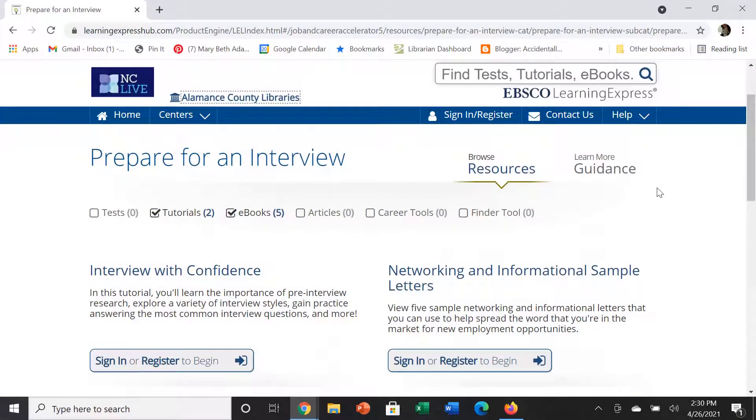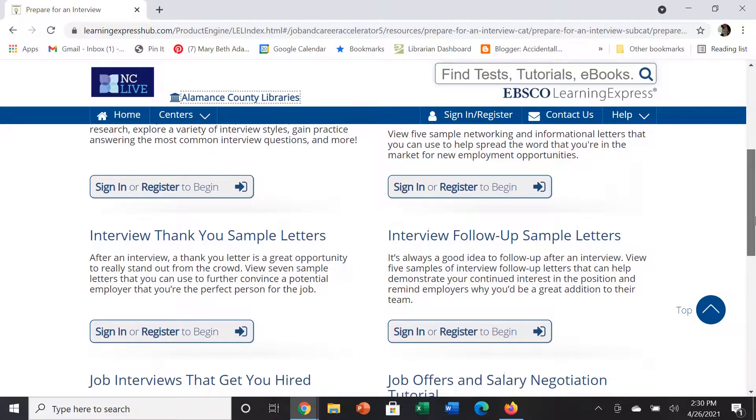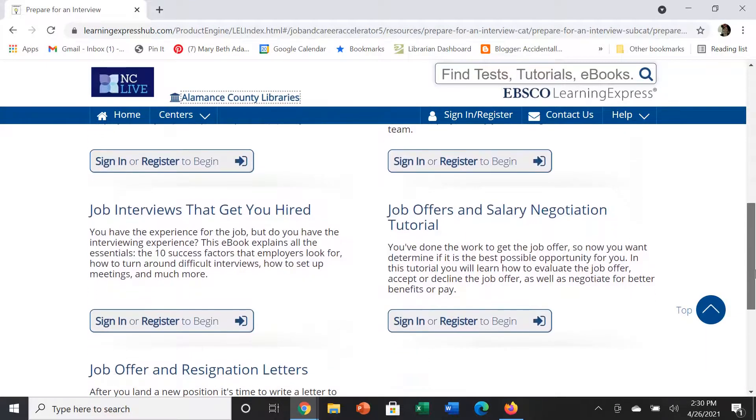Once you have decided what jobs to apply for, there is information on preparing for an interview. You can look at how to have an effective interview and how to negotiate salaries.